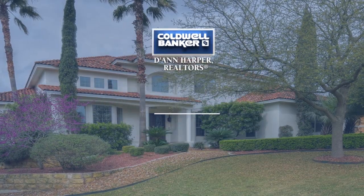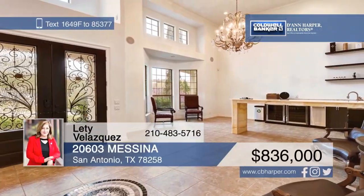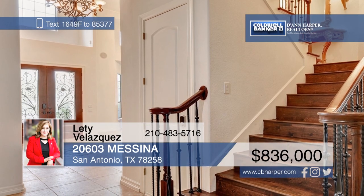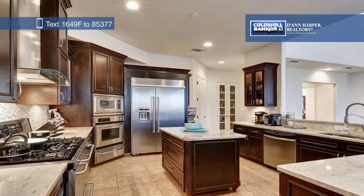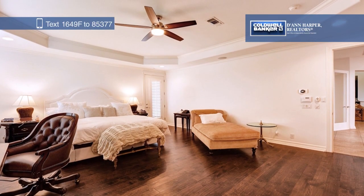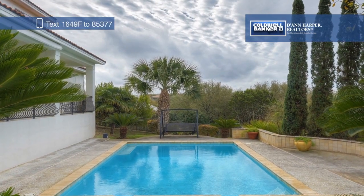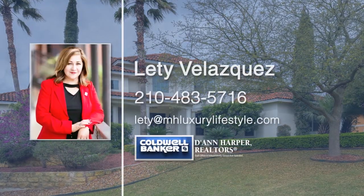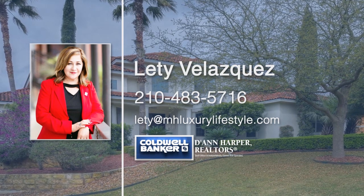Enjoy resort-style living in this timeless and classic two-story home that offers four bedrooms, four and a half baths, and an open floor plan. Step inside and admire the high ceilings, beautiful light fixtures, and large windows that let in tons of natural light. Imagine creating delicious meals in the island kitchen with stainless steel appliances and granite counters, or relaxing in the main floor master with a walk-in closet. The peaceful backyard includes a covered patio, a built-in barbecue, and an in-ground pool and spa. Make this home yours today with a call to Letty Velasquez.